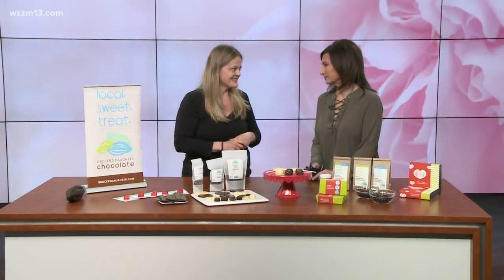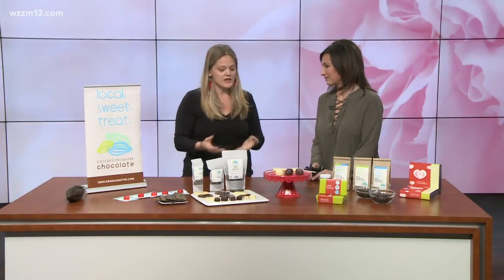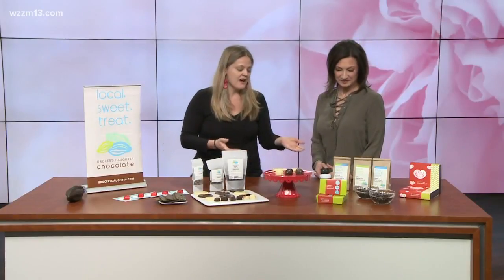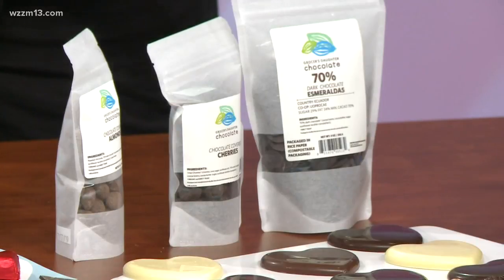Which is what you really pride yourself in doing — all traceable ingredients. Our chocolate is from Ecuador. We lead trips; we're actually taking one at the end of April if anybody wants to join us. These products are all up online at grocersdaughter.com. If you want to take a drive up to Empire, we welcome you at our shop as well.